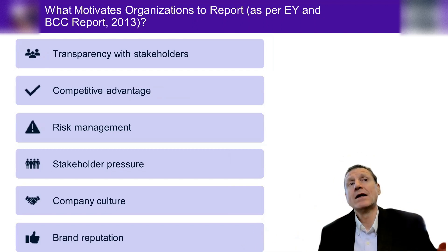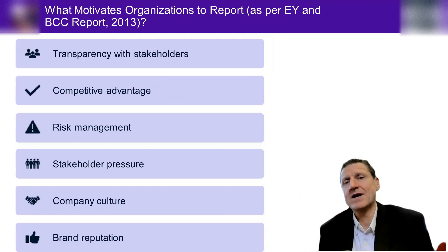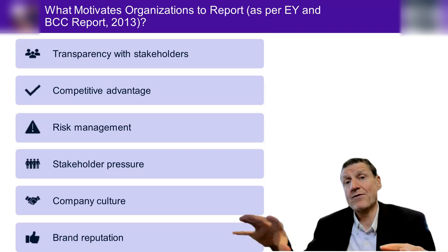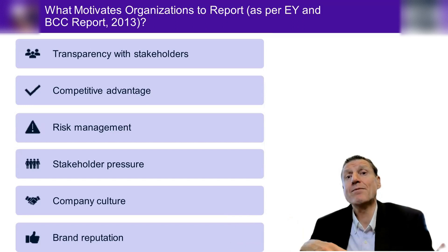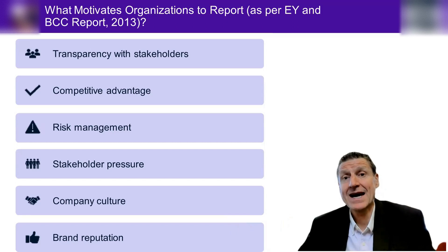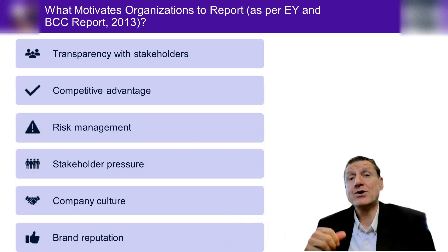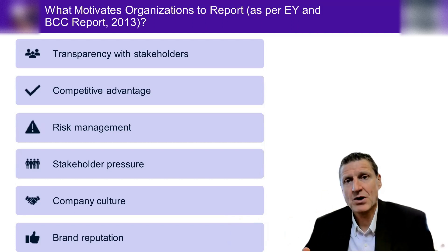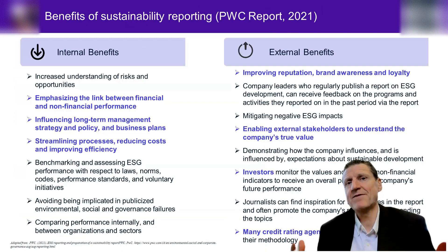So lots of benefits come from disclosing, getting assurance, and even going to the nth degree of integrating your disclosures in the financial reports. The same themes recur: looking after employees, attracting consumers, being more profitable long-term, managing long-term risk, fitting in with regulatory compliance arrangements coming down the track, and getting better lending rates from lenders who see you as thinking beyond your profit and loss, balance sheet, and cash flow statements.